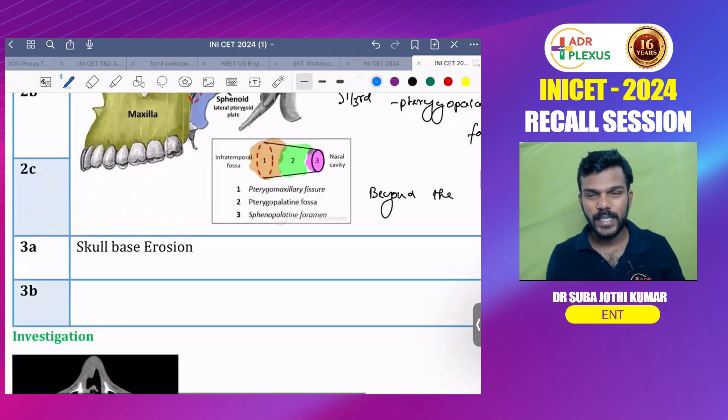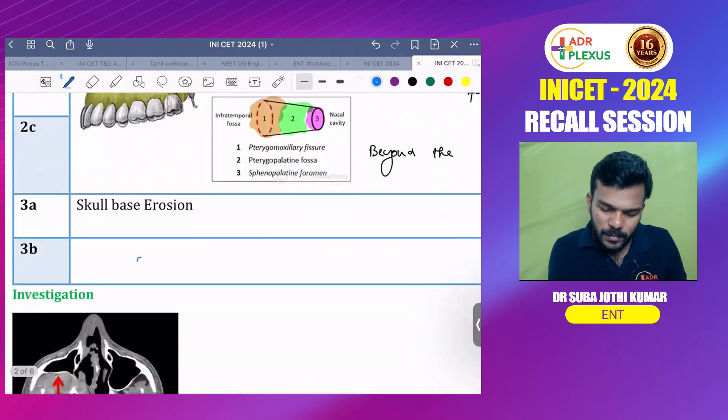Stage 3a is involvement of the skull base. Stage 3b is involvement of the cranial cavity.